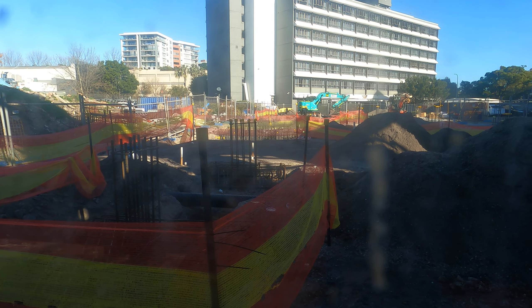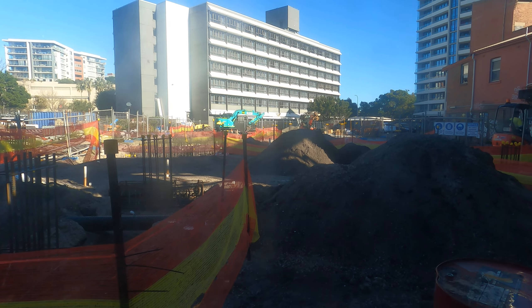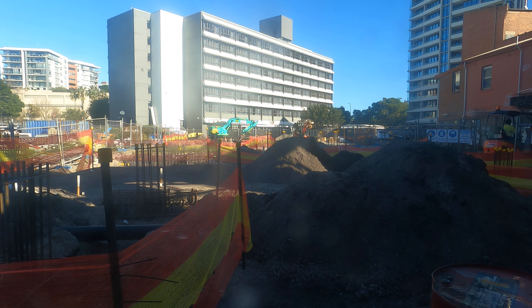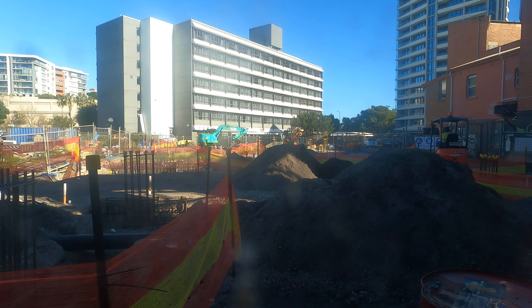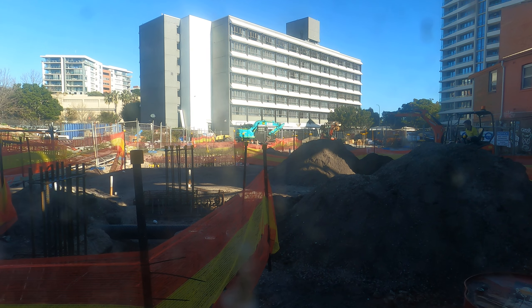I'm just doing footings. I don't think this one will have a basement in it. It's only a very small site — it's pretty skinny. It's still big enough for a basement though, but yeah.